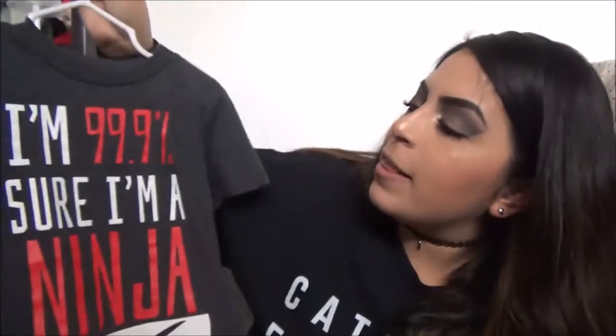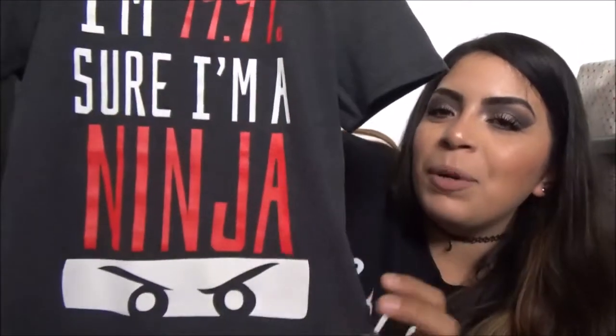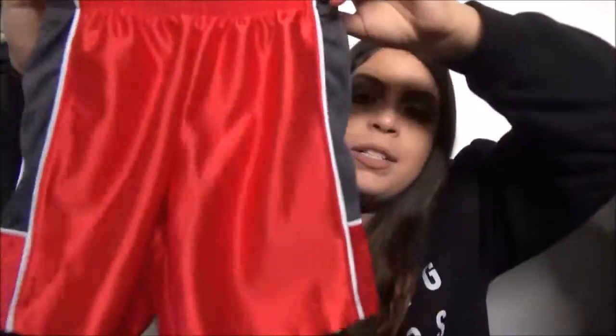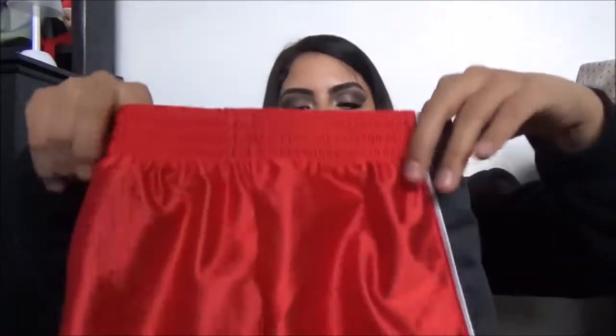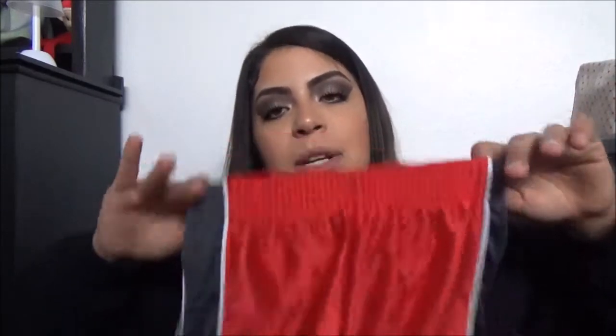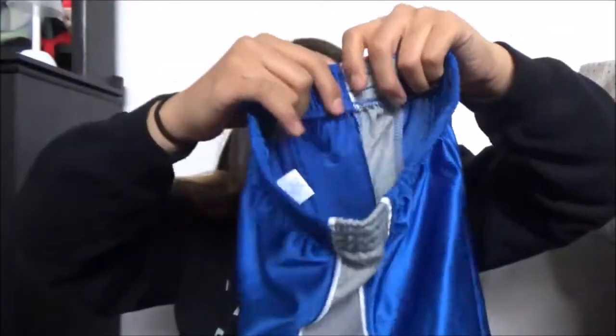Also from JC Penney, I got this charcoal gray shirt that says 'I'm 99.9% sure I'm ninja.' I thought that was pretty cute, and it's in a 3T. Also from JC Penney's, I did get him these basketball shorts. There are these red ones with gray on the side, and I got these in a 2T. They actually fit him pretty big, I think just because they're basketball shorts. My sister Leslie was with me and we had originally picked out the 3T, but I sized down to 2T and they still look pretty big. I also got the black and white ones and these blue ones with gray on the side.